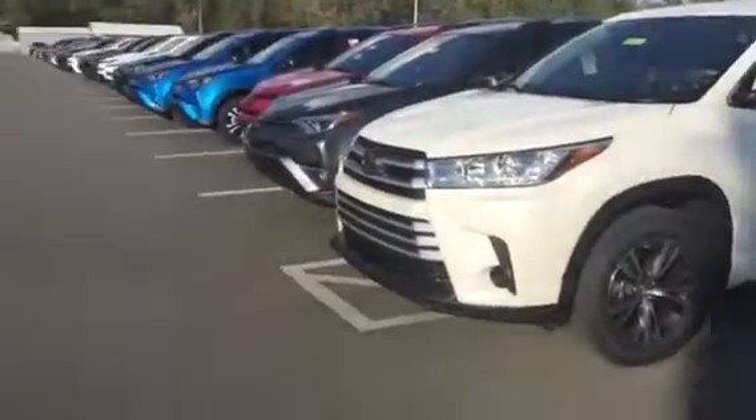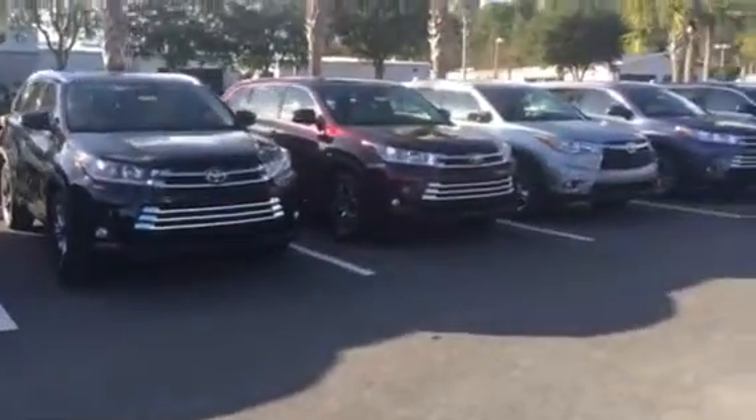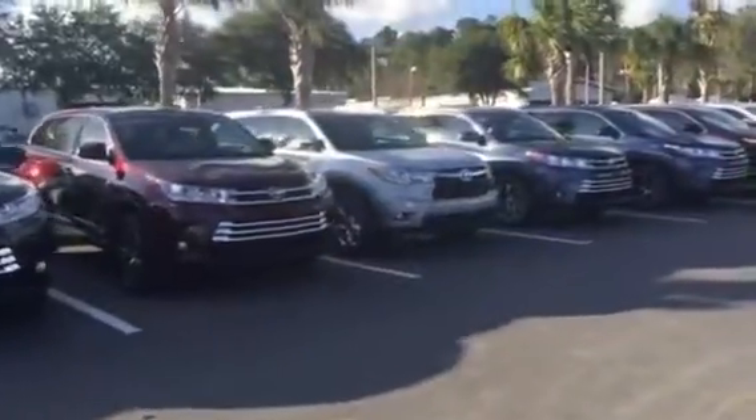I do have this 2017 LE in stock, and I've also got XLEs, Limiteds, and LE Pluses. I've got the whole 2017 Highlander lineup available.